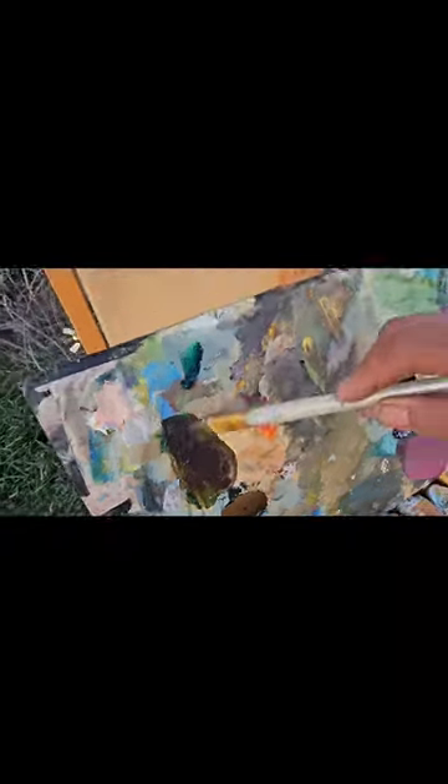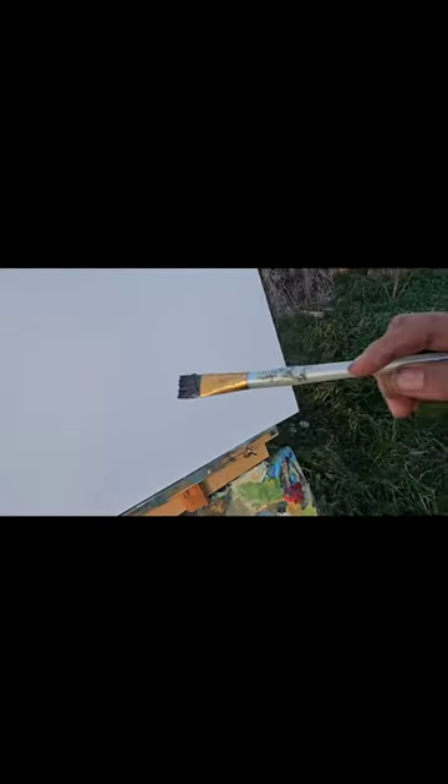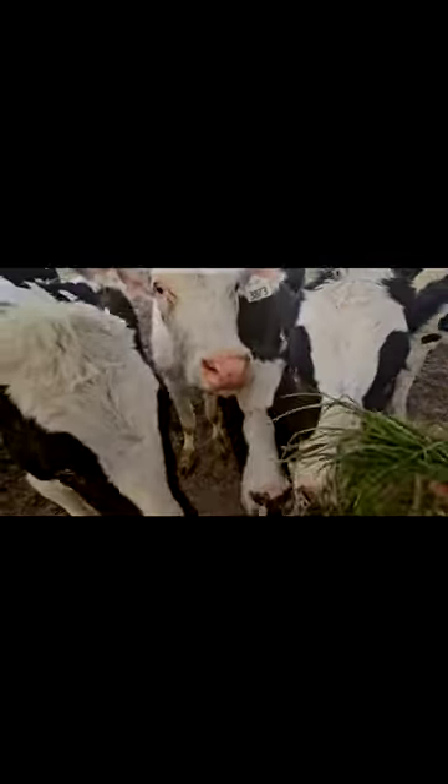Starting off the mix with a little purple, burnt sienna, and viridian to make a nice drawing color. I got a really fat brush for some reason. Oh well, let's see — beautiful little cows as my painting subjects. Let's see how it goes.